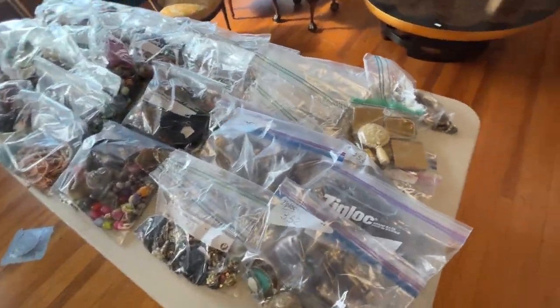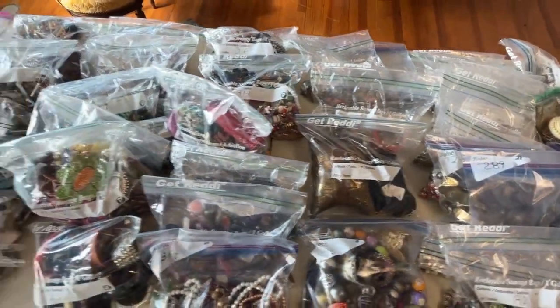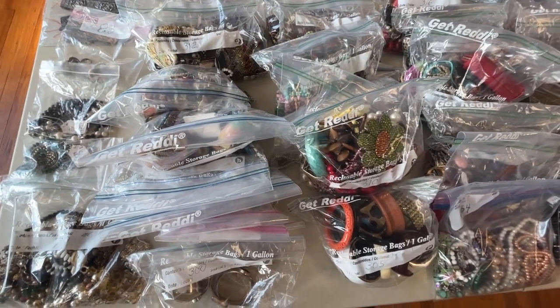And then we're going to sell bags and bags of costume jewelry — just bags full. And that's about it for this auction.